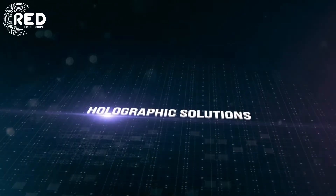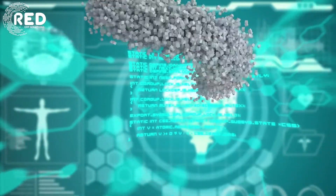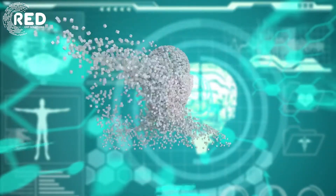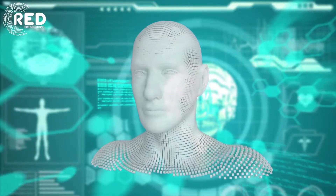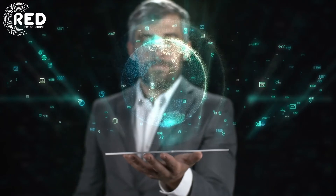Holographic solutions: Hologram technology allows for the capture, transmission, and display of the most lifelike digital human holograms, capable of live two-way interactions. Used for meetings, education delivery, communication, and reduction of expensive travel costs.